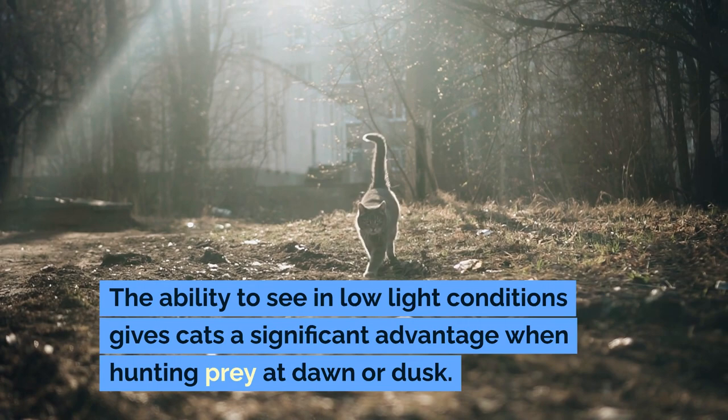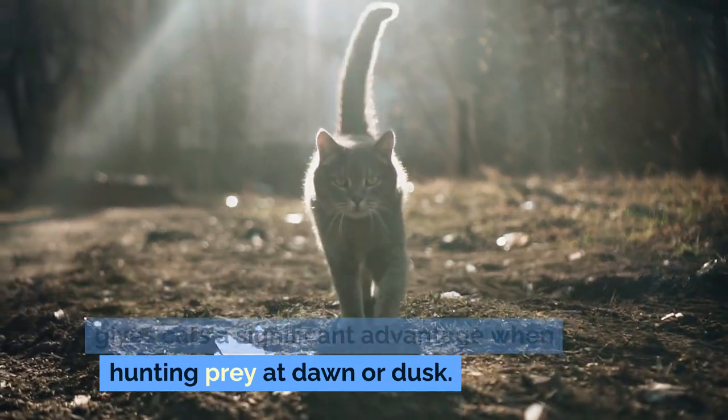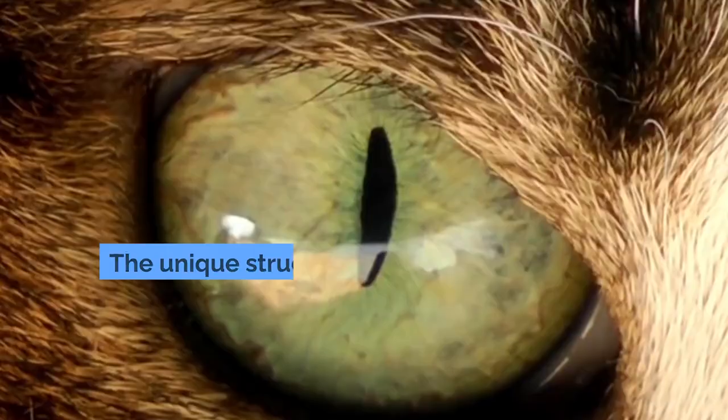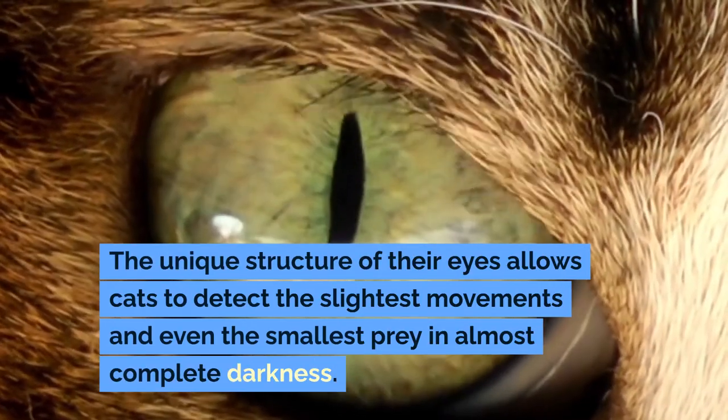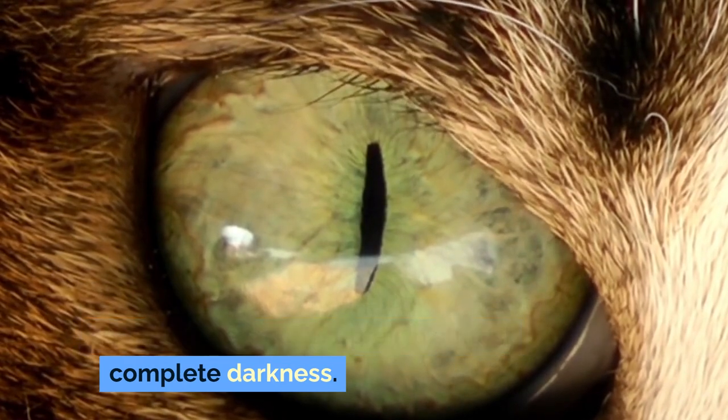The ability to see in low-light conditions gives cats a significant advantage when hunting prey at dawn or dusk. The unique structure of their eyes allows cats to detect the slightest movements and even the smallest prey in almost complete darkness.